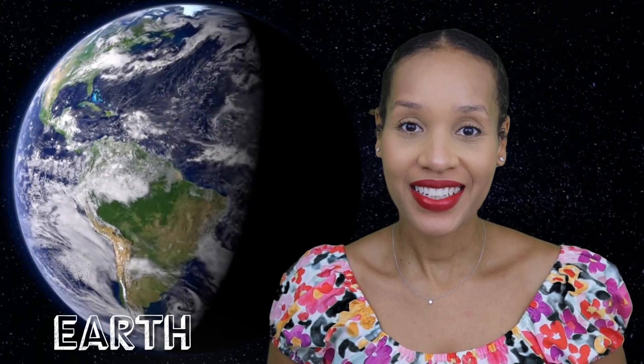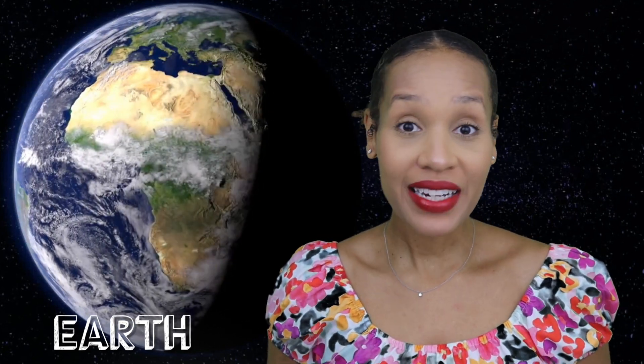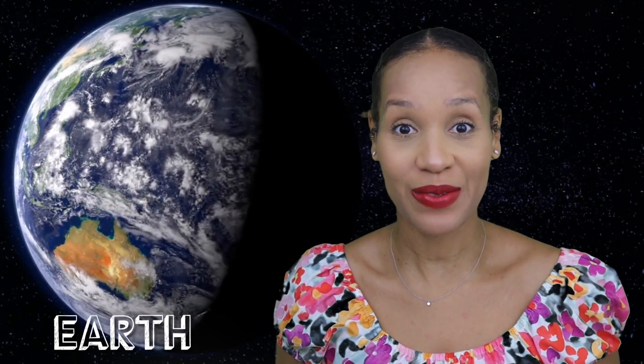Earth. Earth is where you and I live. It's the only place so far that we know has living beings on it in our solar system.